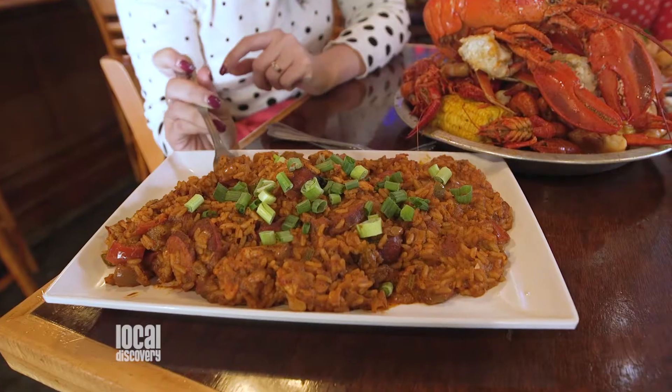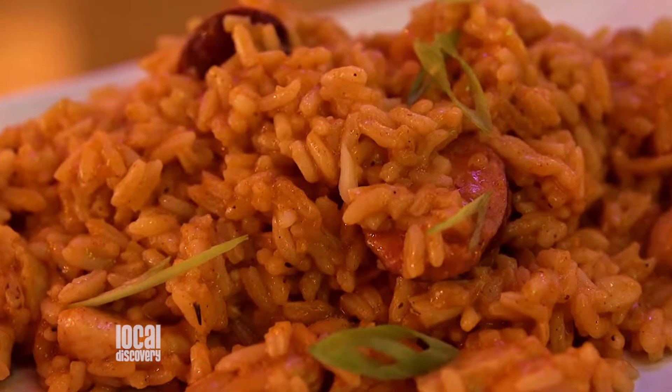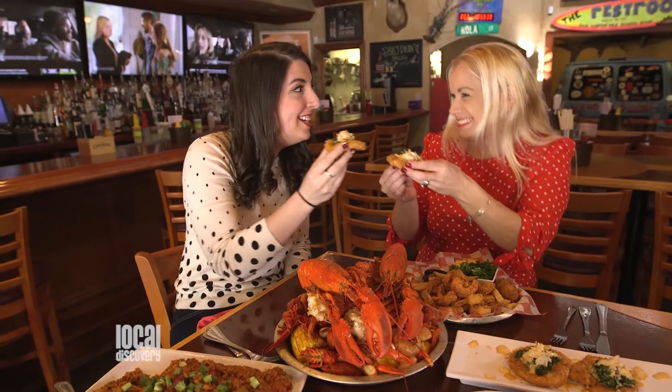And everybody loves your jambalaya. You can get that in the seafood version or chicken and sausage — huge portion. It is a favorite amongst all of you. And you've got my favorite, the fried green tomatoes. Fried fresh, pimento cheese, kale, topped with crab and our spicy mayo. Yeah, a great way to start your meal here.